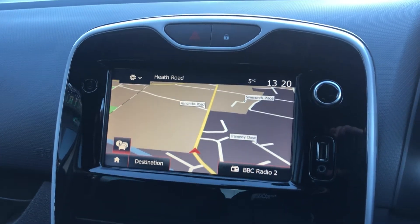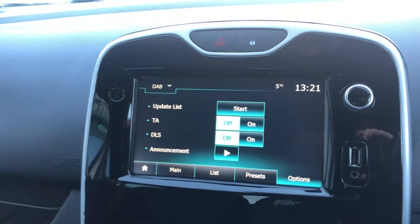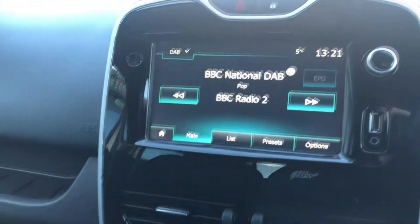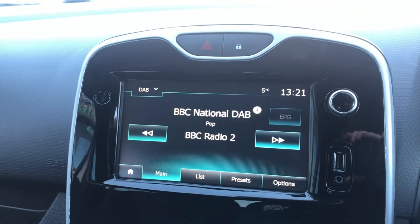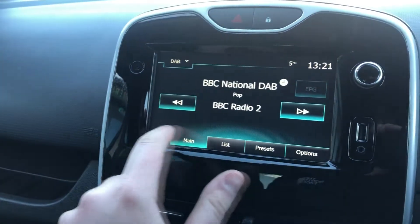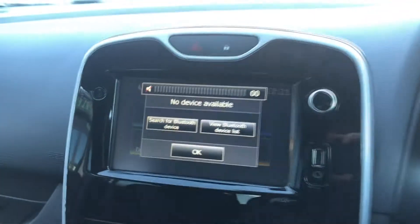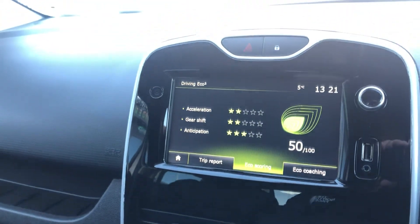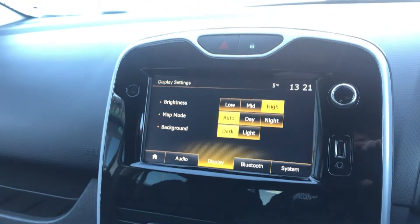You have a full colour sat nav system here. You also have your radio function — it's a DAB radio as well, which of course means you can also select FM and AM. And your Bluetooth phone connectivity. Go back home and your car settings here.